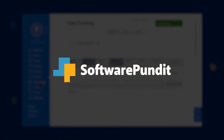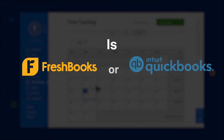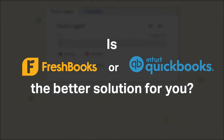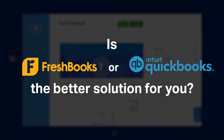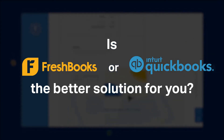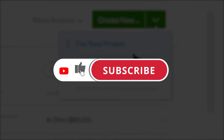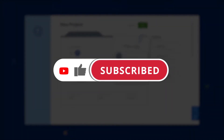Welcome to Software Pundit, the leading destination for software reviews. Is FreshBooks or QuickBooks Online the better solution for you? This in-depth feature-by-feature breakdown will help you select the best accounting software for your business. If you're already a FreshBooks or QuickBooks Online customer, tell us what you think in the comments below, and if you're new here, hit the like and subscribe button to be notified of our future software reviews.